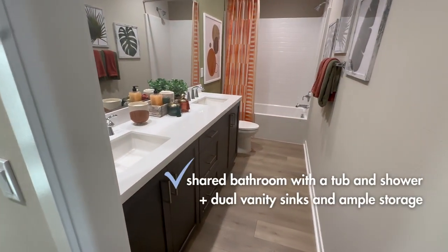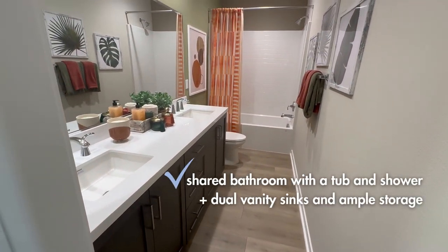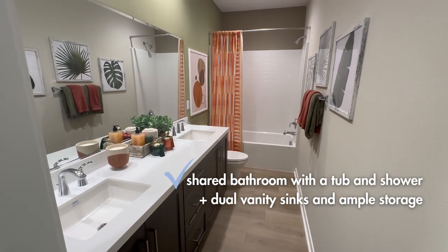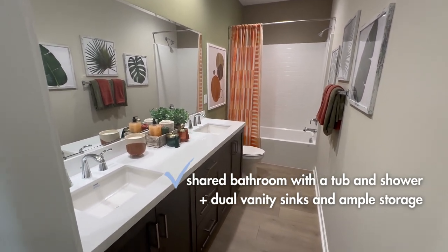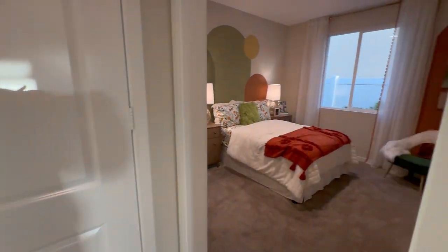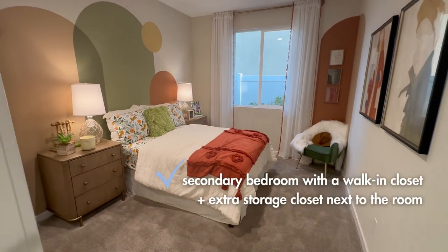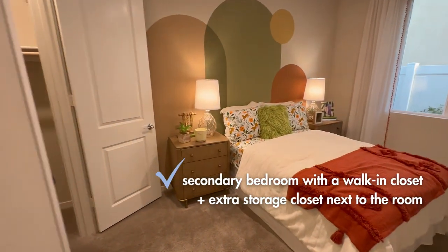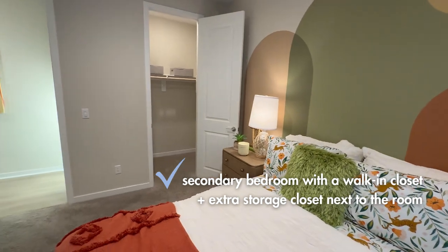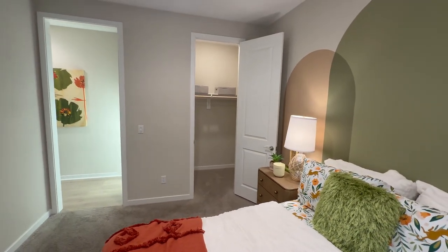The bathroom shared by the secondary bedrooms has dual sinks and a tub-shower combination, plus a closet. The other bedroom is actually a little bigger — probably around 11 by 12 or 11 by 13 — and has a small walk-in closet.